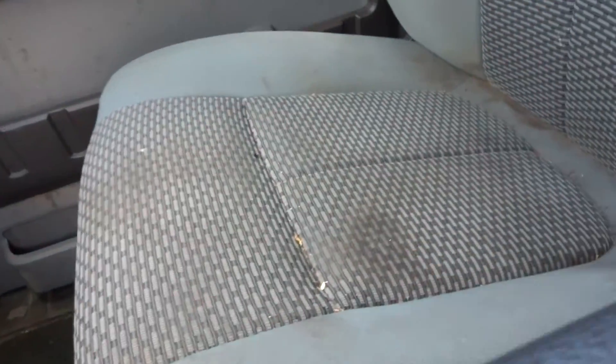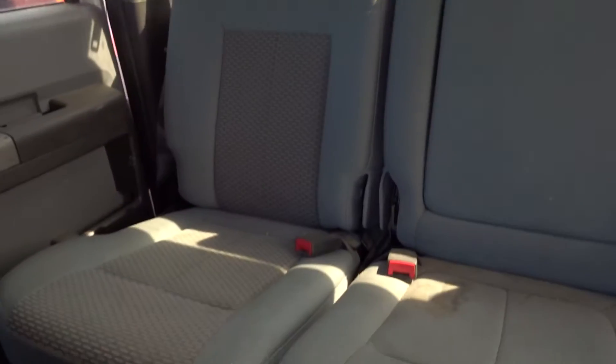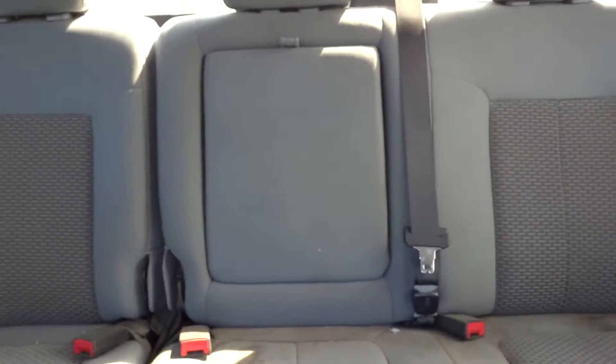Passenger seat's in decent shape — you got a small hole over here. Back seat is 60-40 split cloth, in good shape.